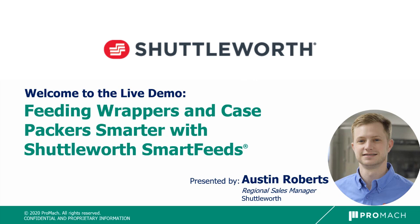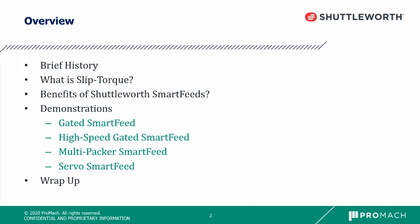I cover Illinois, Missouri, western Indiana, and western Kentucky. For this live demo, we'll go through a brief history of Shuttleworth, go over what exactly slip torque is, discuss some benefits of Shuttleworth Smartfeeds, have some demonstrations on our four most popular types of Smartfeeds, and then we'll wrap everything up.